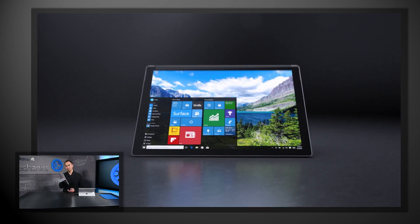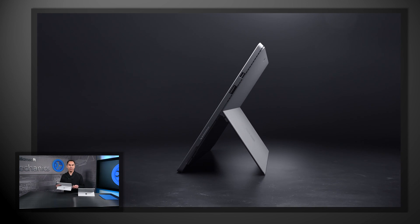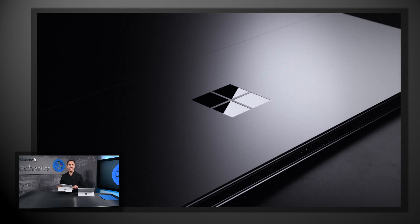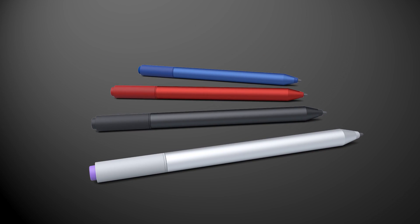From the outside, the Surface Pro 4 looks like a thinner, lighter version of the Surface Pro 3. Maintaining a consistent industrial design was intentional in order to maintain backwards compatibility with all of our existing accessories. What really sets the Surface Pro 4 apart, however, is what has changed inside.